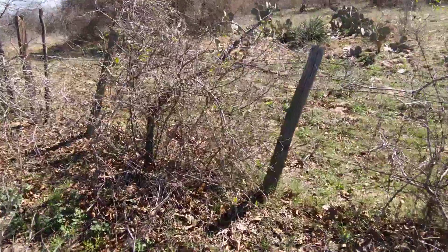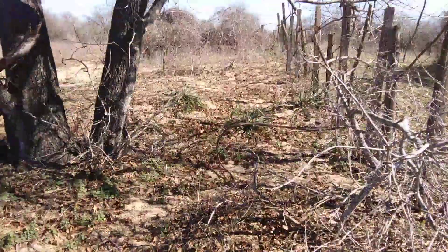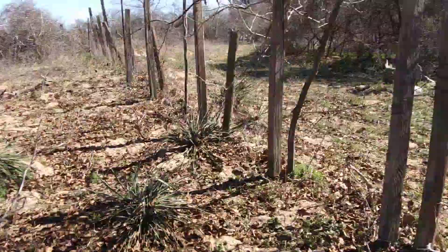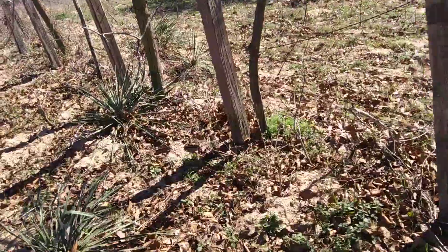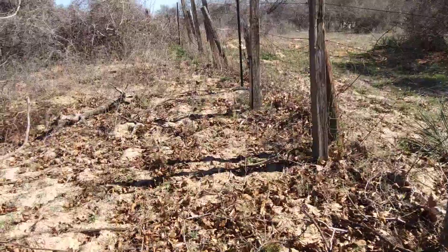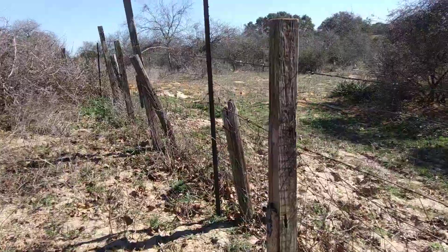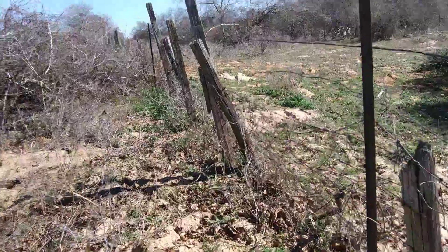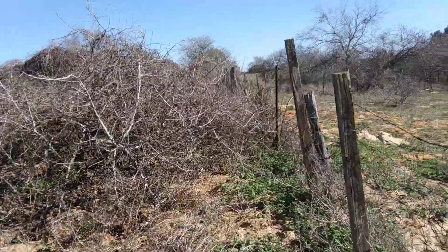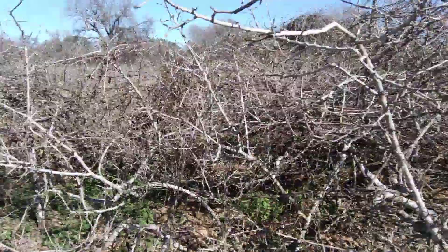We kind of did this the other day, but we had a problem, so we didn't finish filming and we never saw that video — that's okay, we'll do it today. As you can see, this is probably the worst fence line that we have. There's a big pile of brush, and I'm not sure I want to walk through that, so I'll go around it.